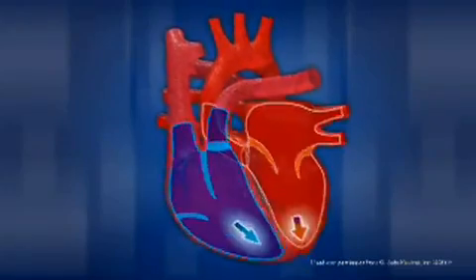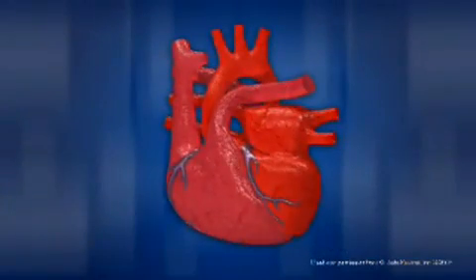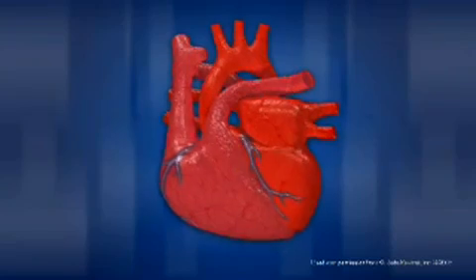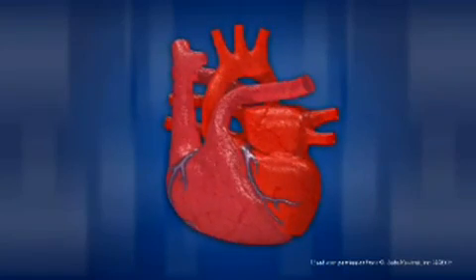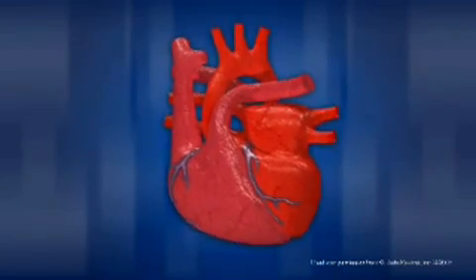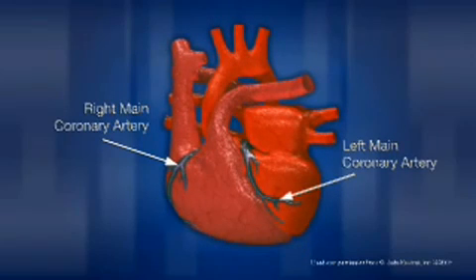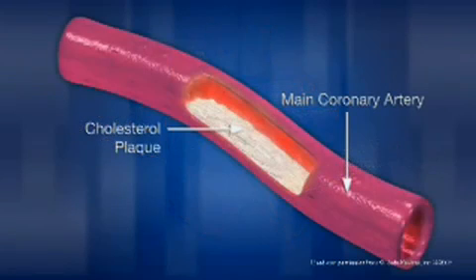As blood circulates through the heart, some of the blood flows into a set of much smaller blood vessels that provide blood directly to the heart. These arteries, called coronary arteries, surround or crown the heart. This separate circulatory system, called coronary circulation, keeps the heart nourished and oxygenated. The two main branches of the aorta that nourish the heart are the right and left main coronary arteries. Coronary artery disease, which occurs when there is a buildup of cholesterol plaque, affects the arteries of this circulatory system and causes a decrease in blood flow to the heart muscle.